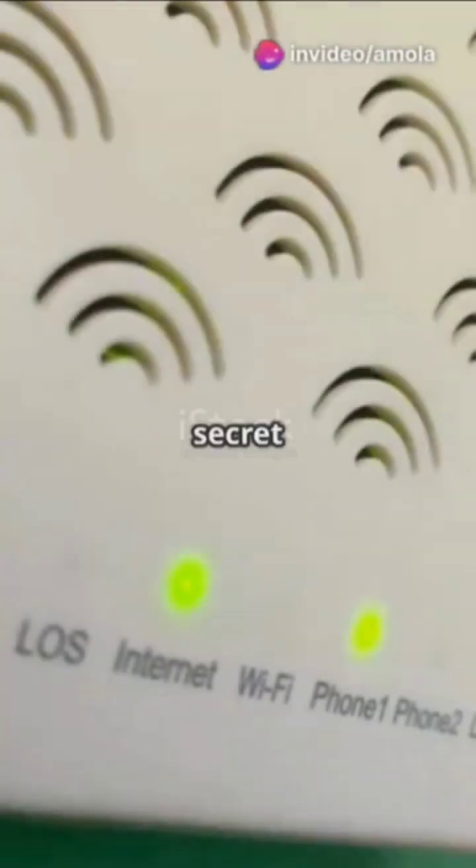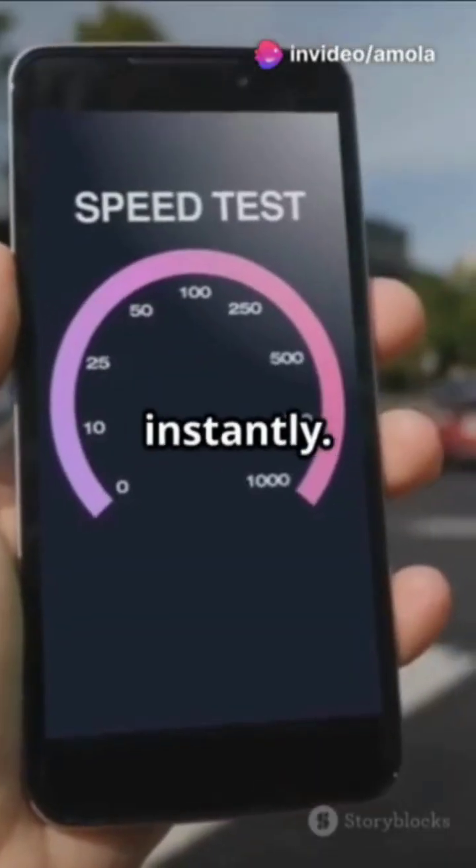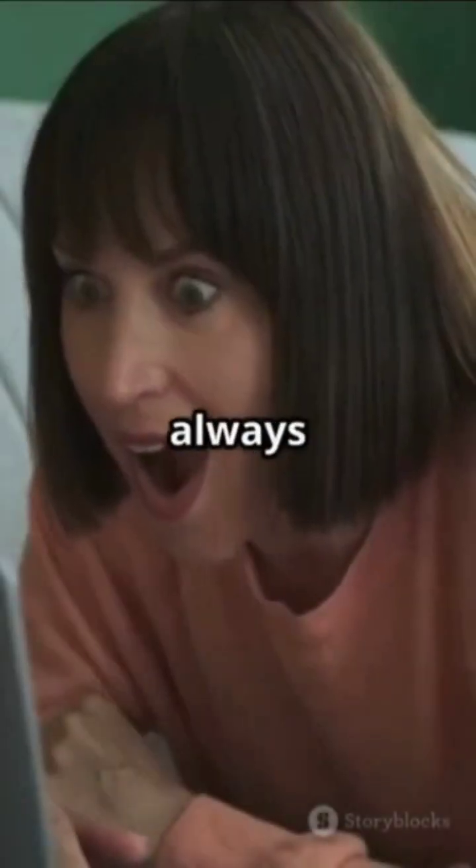Internet companies are hiding these five secret Wi-Fi channels that can make your internet up to three times faster instantly. Most routers default to overcrowded channels causing slowdowns, but these five hidden channels are almost always empty.